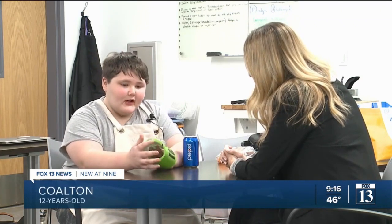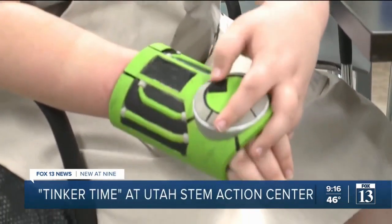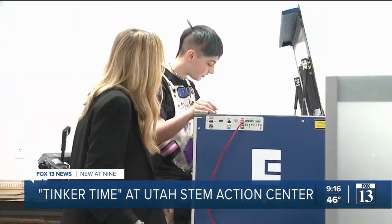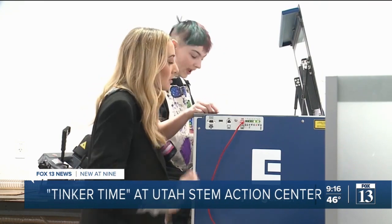Colton, a 12-year-old who lives nearby, is a regular and just finished a project. It's from the cartoon show Ben 10 — a 3D print that he made and painted himself. You turn to select something and then push it down, and he has it perfectly fit to his wrist. He also learned how to use a laser cutter, carefully adjusting the height so it's barely touching.